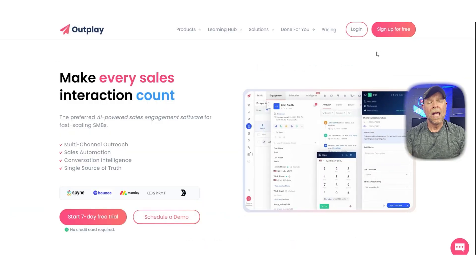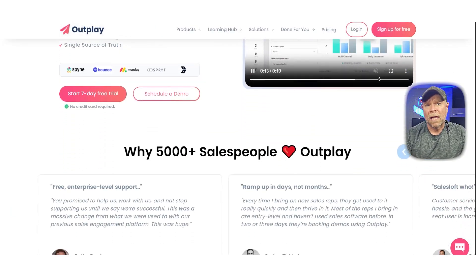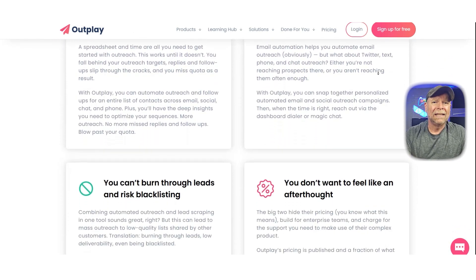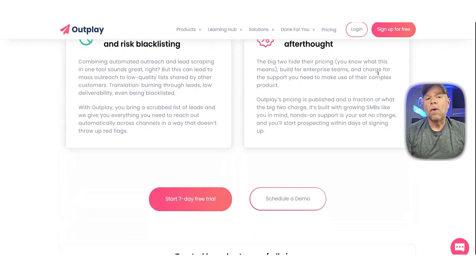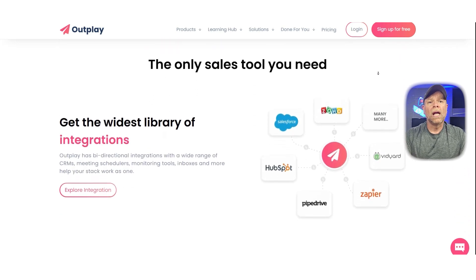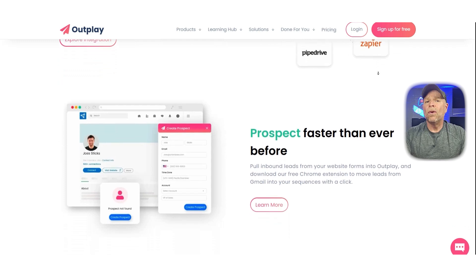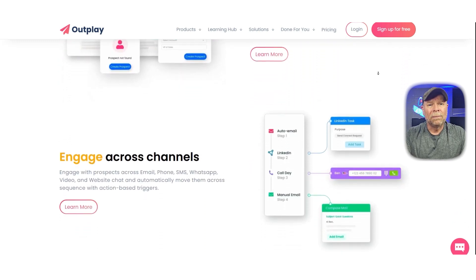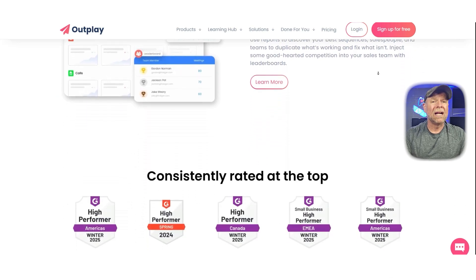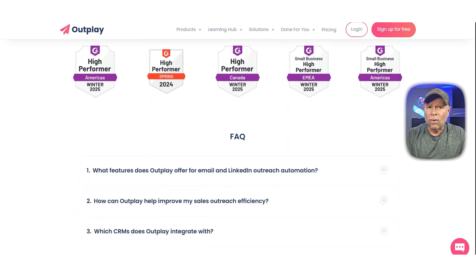Next, we've got Outplay, an up-and-coming sales engagement platform that's very similar to Apollo but with a slightly different focus. Outplay gives you multi-channel outreach — email, phone, LinkedIn, and SMS — and it wraps it all into a simple, modern interface. It also includes a built-in dialer, analytics, and a Chrome extension.